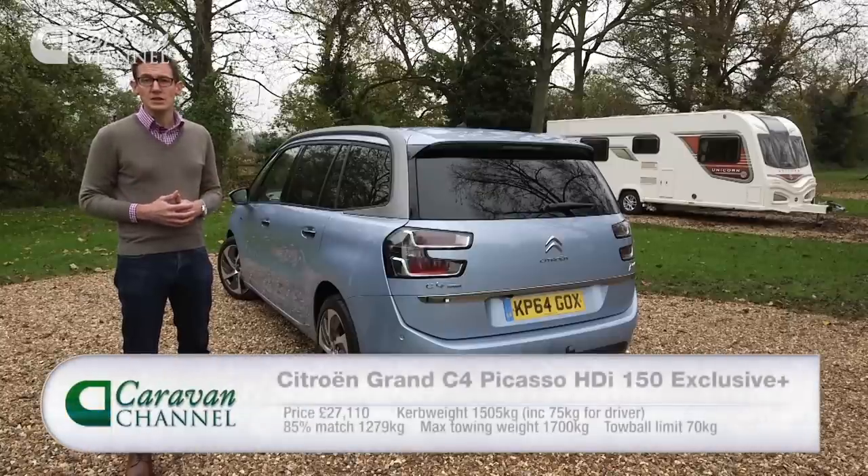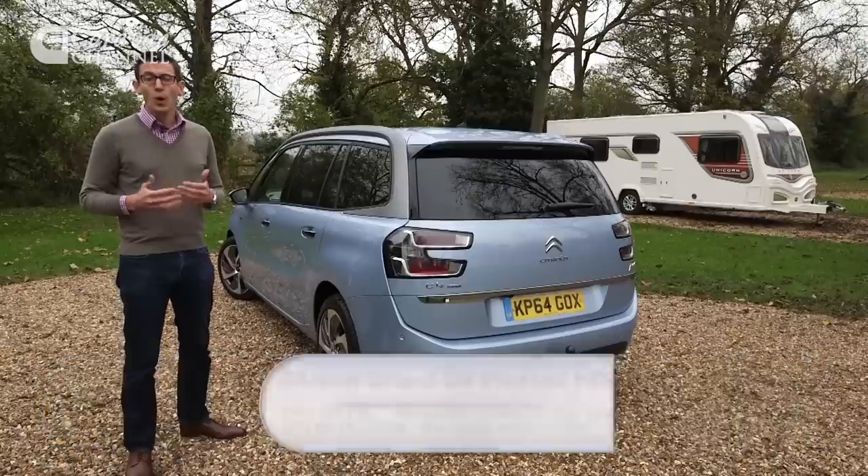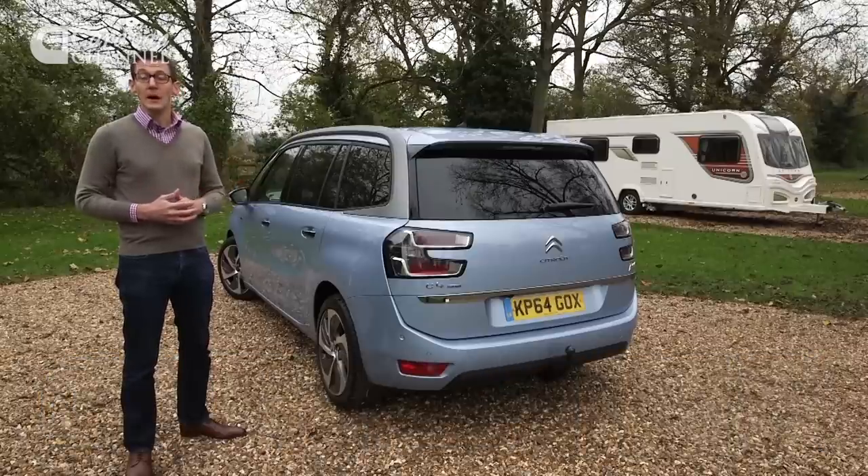It's stable at speed, the engine is strong, and it has a practical seven-seat cabin. All in all, this is a great family tow car.